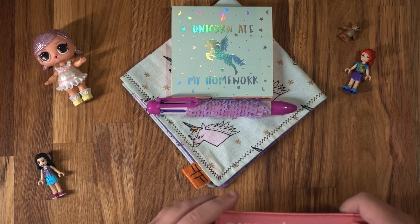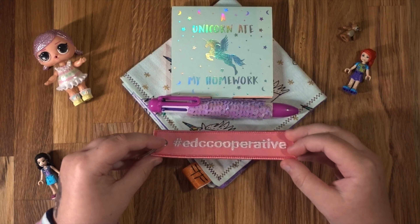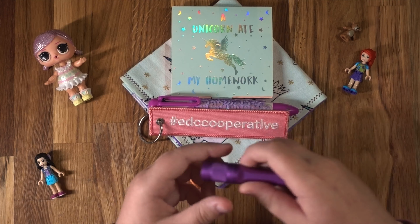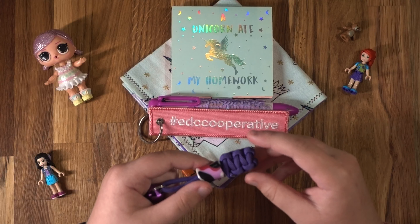I also have this EDC Cooperative flight tag, and also my Astrolux torch with this paracord and bead with colours on it.